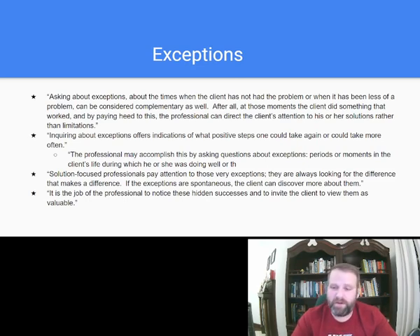Solution-focused professionals pay attention to exceptions and are always looking for the difference that makes a difference. For example: I did a public speech on a snow day with only three people in the room and I felt very confident — that's an exception. You do better when there's less people in the room. It is the job of the professional to notice these hidden successes and to invite the client to view them as valuable. Exceptions are important for the client to find so they can build off of them.